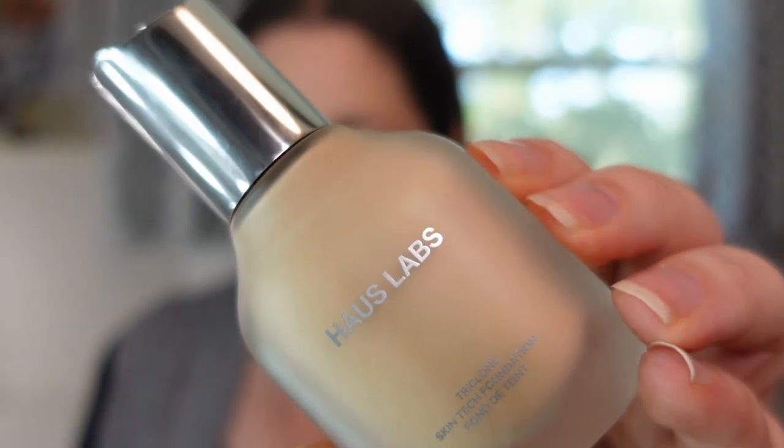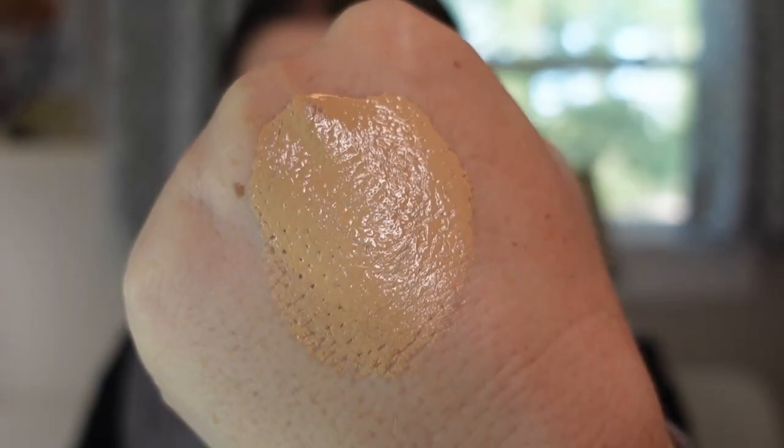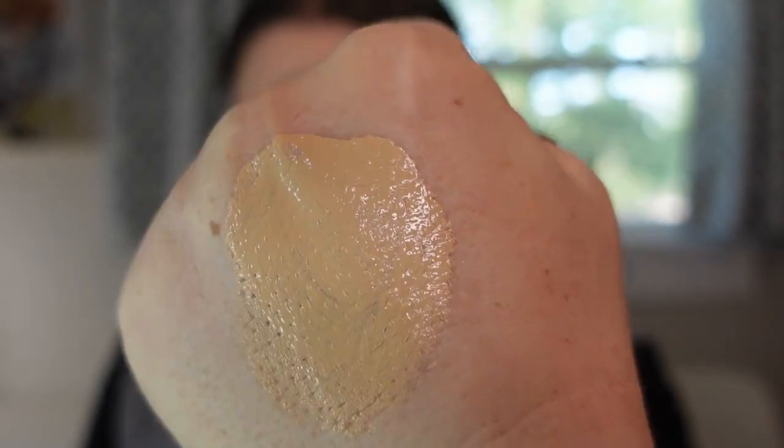The next foundation is the House Labs Triclone Skin Tech Foundation in shade 110 Light Neutral. It's a satin finish, pretty lightweight formula with medium coverage — not full, not light, right in the middle. It sits really beautifully on my skin, has good lasting power, and doesn't break down. I don't think it's as satin matte as the Lancome, more of a satin finish, but it was a really good hit for 2022 and worked really well for me.